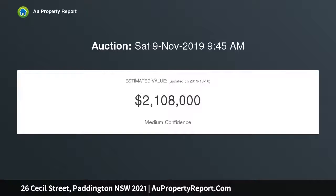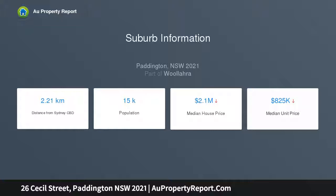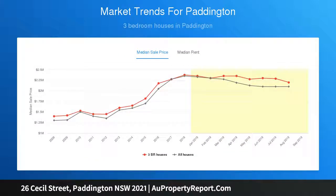Renowned as a celebrated gallery precinct and lifestyle hub, the home was designed by the Sydney School of Architecture and Design. Spread over two levels with a sunny northerly rear aspect, this Torrens titled terrace has been freshly updated in keeping with its mid-century aesthetic, featuring clean lines, an airy open feel, and exceptional natural light and airflow. It's designed with a focus on relaxed indoor-outdoor living.